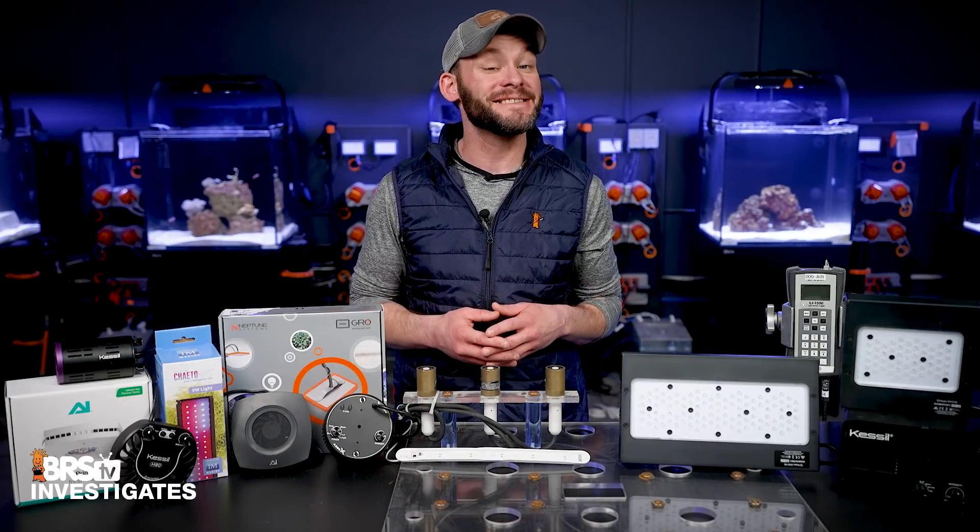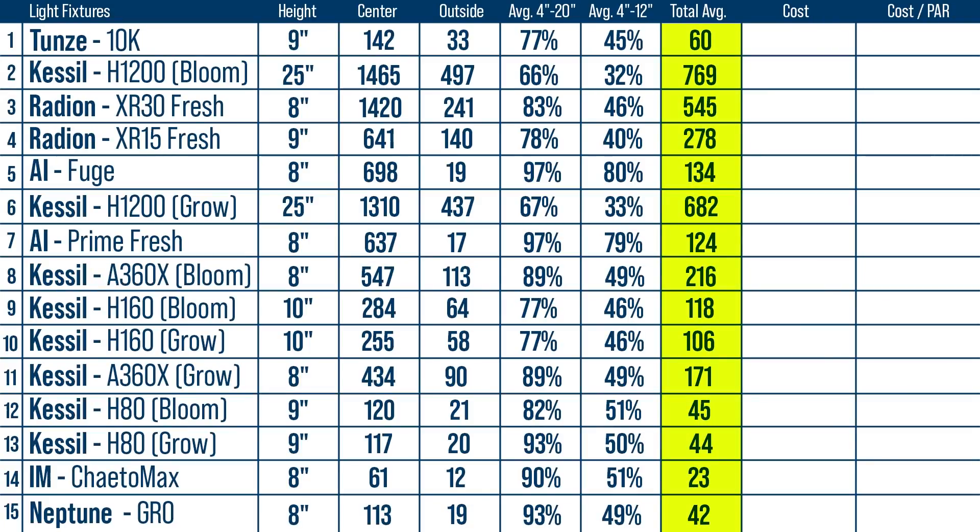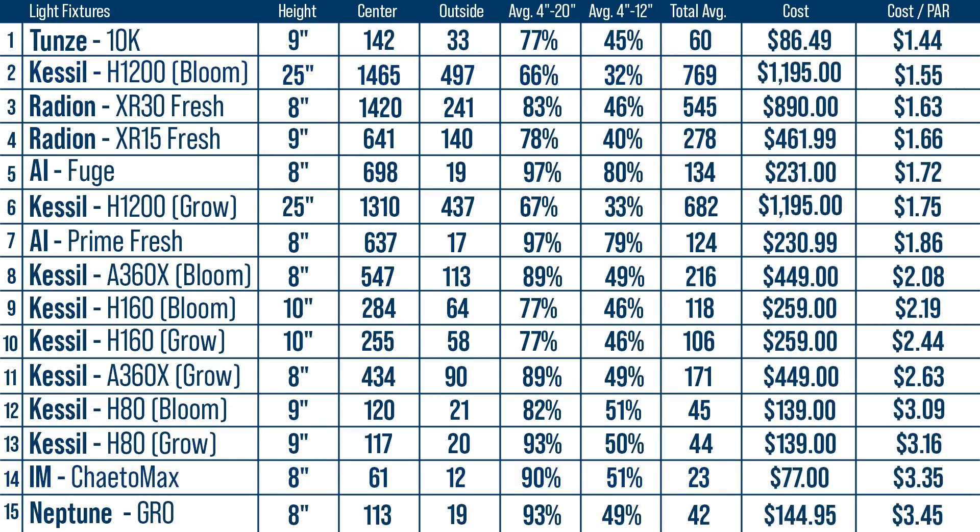I'm pretty sure you'll be as surprised as I was. For total average PAR, we have a range from as low as 23 to as high as 769, and when we work in today's cost of each light, we see that only $2 separates the cheapest at $144 to the most costly at $345 per PAR. And here's the shocker: of the five lowest cost per PAR options, two have some of the most expensive upfront sticker costs — the H1200 and XR30 — while two others fall into the most economical group, the Prime Fuge and the Tunes 10K.